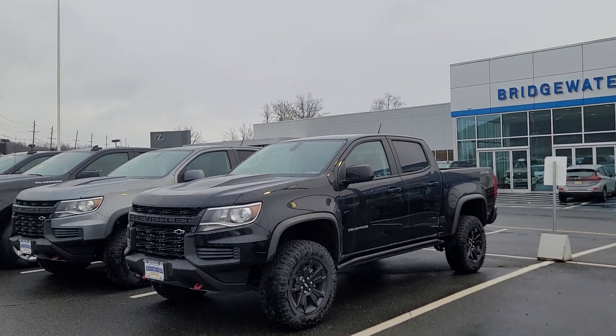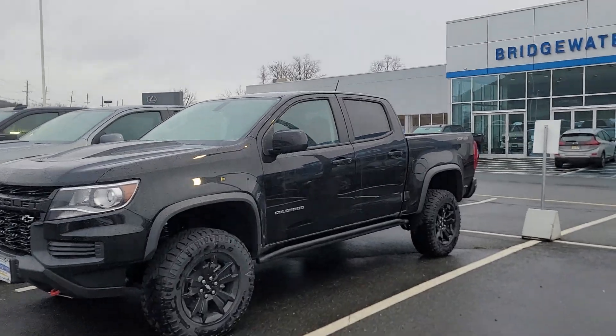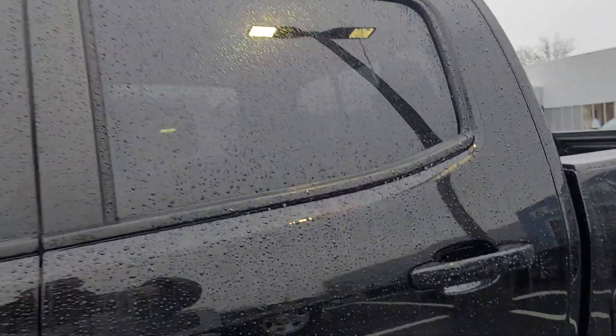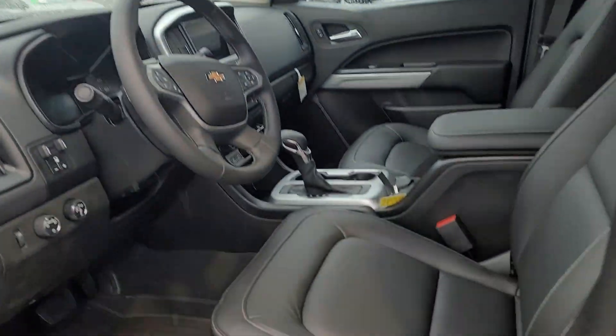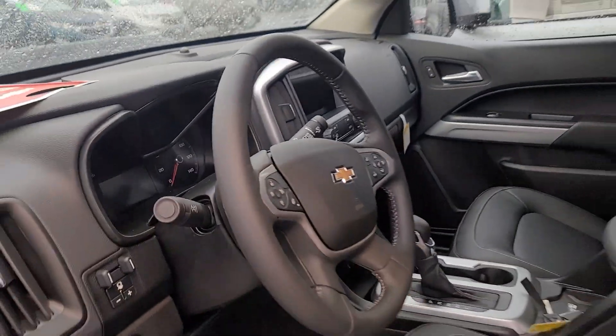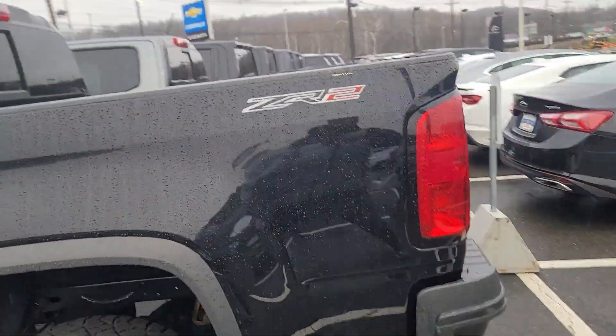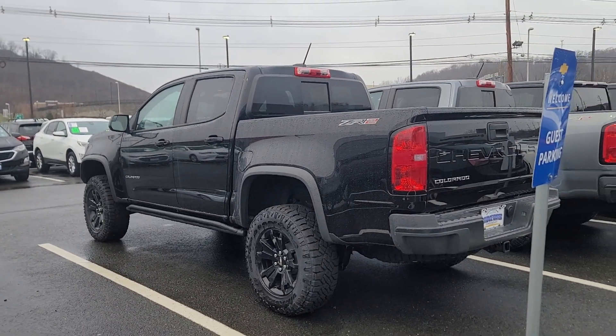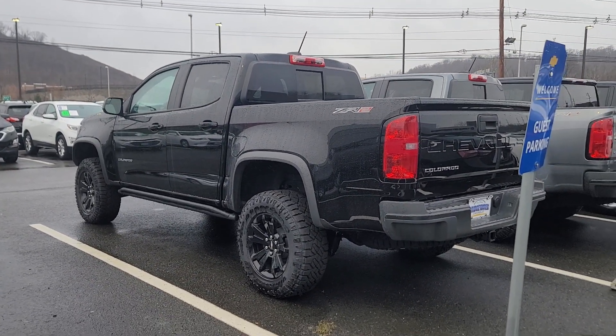My direct number is 732-218-2697. Once again, Saeed Nakfi here at Bridgewater Chevrolet, just reaching out to you regarding your inquiry on this Chevy Colorado ZR2. I look forward to working with you and helping you get your next new truck. Hopefully enjoy the video. Please reach out as quickly as you can because this doesn't stay on the lot too long. Thank you.